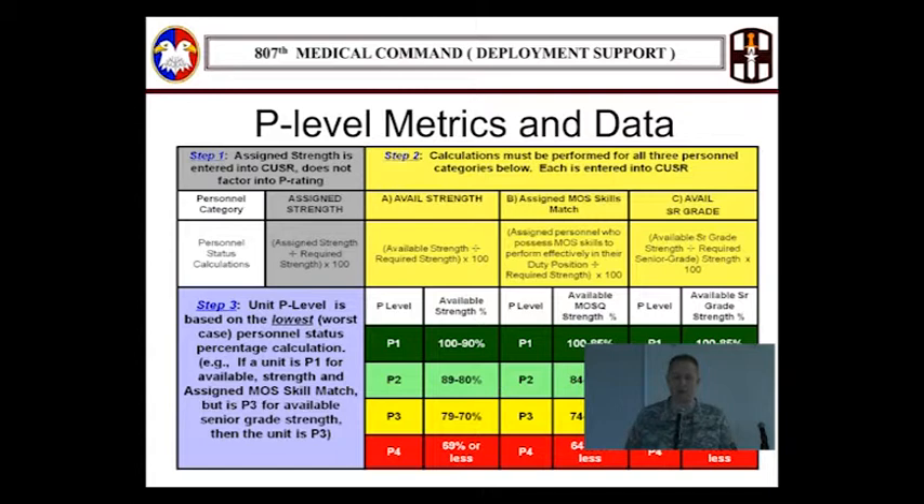This is a busy slide. When we compute the P-level for a unit status report, there are three areas that go into that. First is available strength — basically taking who you have assigned divided by the requirements. Second is the assigned MOS skills match — taking those assigned and if they're MOS-qualified for the position they're in on the USR, divided by the requirements for those positions. Third is available senior grade, which is a compilation of senior grade percentages at several different levels.